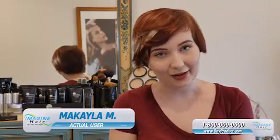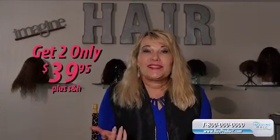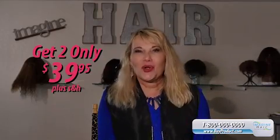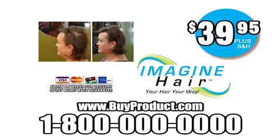Thanks to HairBangers, I can get instant color and coverage without the commitment of cutting my hair. I can blend any area of my hair with my Imagine Hair Brush. Buy HairBangers today and get your hair back instantly. Get the coverage and confidence you've always dreamed of. Here's how to order.